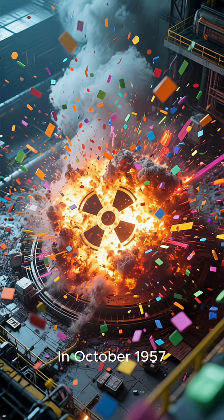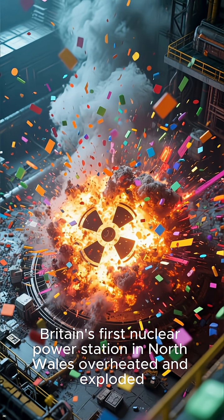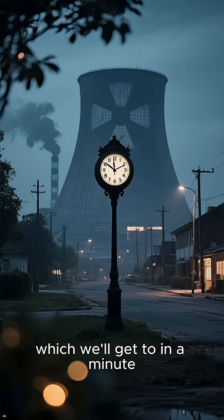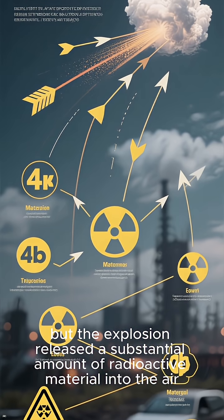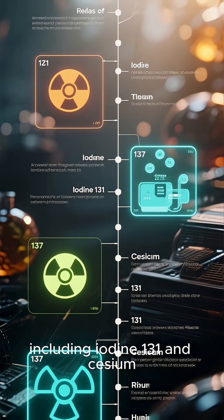In October 1957, a gas-powered reactor at Britain's first nuclear power station in North Wales overheated and exploded, spewing radioactive debris across the country. The disaster at Windscale happened shortly after midnight. Nobody was killed instantly, but the explosion released a substantial amount of radioactive material into the air, including iodine-131 and cesium-137.